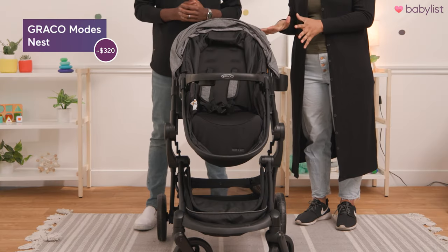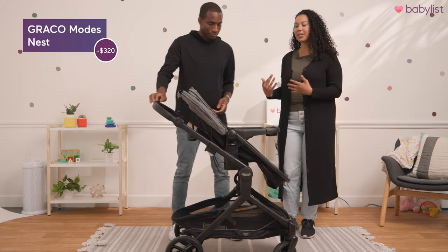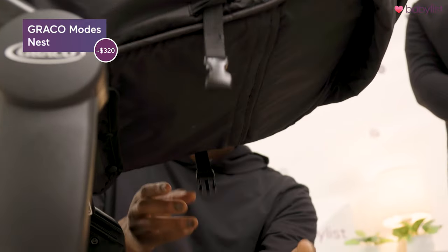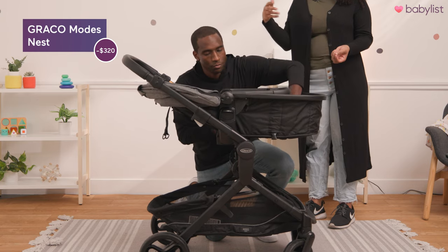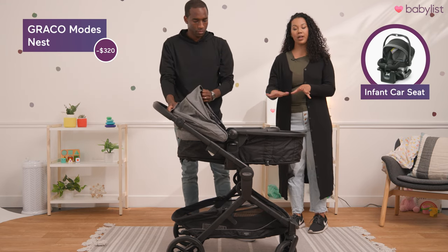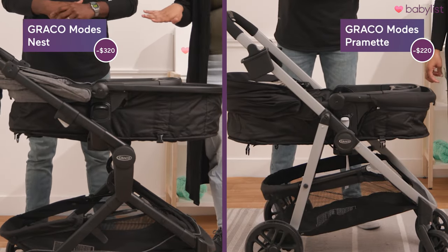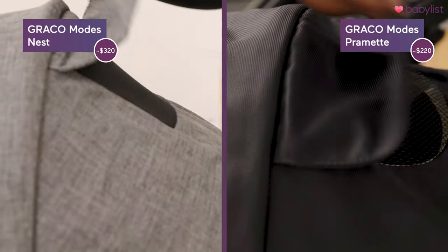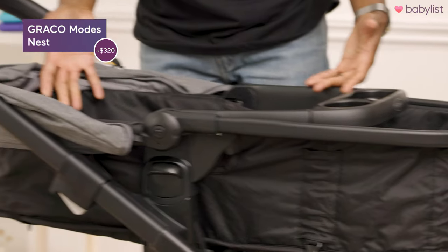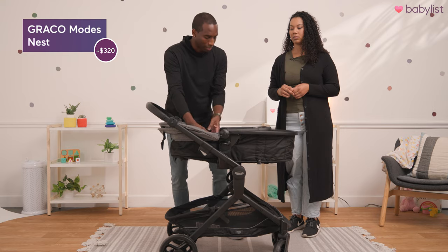Next up we have the Graco Modes Nest. This one you can also use from birth up to 50 pounds. Here's the toddler seat and Daniel will show us how to break it down into a pram. Much like the previous one, you just pull out the seat and it pops right through. You can lower the top part as well and then you'll have a pram. This one is also compatible with the Graco infant car seat, so if you're not into the pram you can switch out for the car seat. Speaking of differences between the two pram strollers, I see a difference in the fabrics and just a little bit of the quality. They're both great options but this one is a little more stylish and a little bigger, so your baby has a lot more room to grow and lay down.